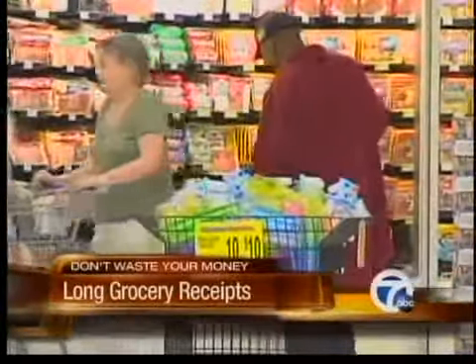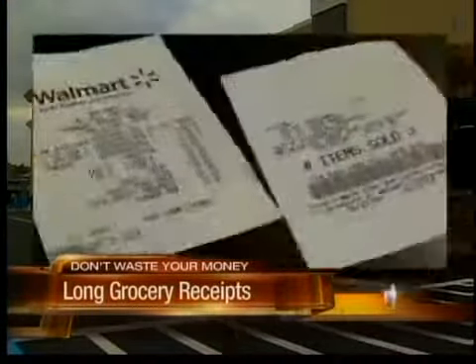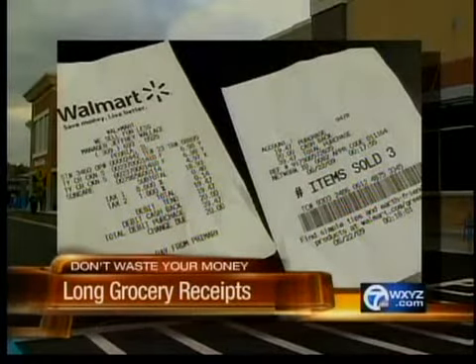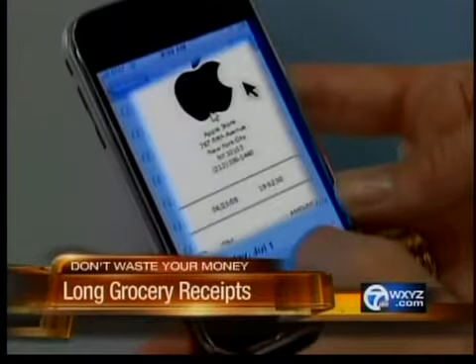But the Wall Street Journal says a growing number of green-leaning customers are grumbling. So Walmart has begun printing two-sided receipts like these at some stores to save paper, while the Apple Store now offers the option of an email receipt.